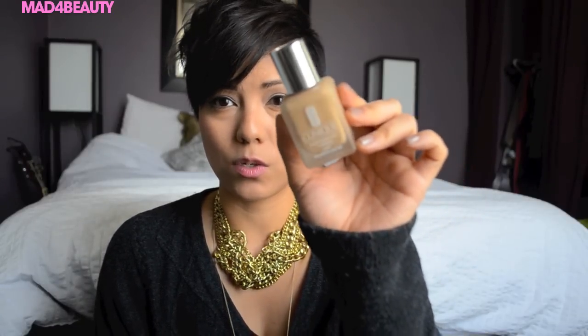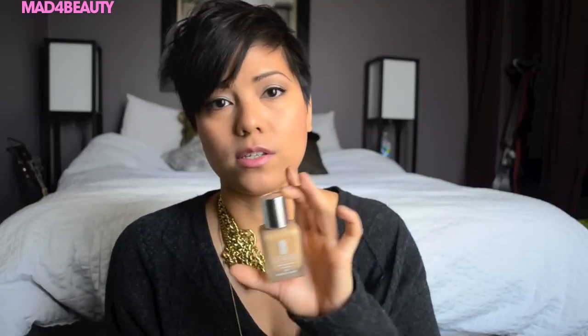On to makeup — I tried out a new foundation simply because Pixie2 uses it in almost every one of her videos, and it's the Clinique Super Balanced Foundation. I got this in the color Nude Beige. It's a smart makeup base: it absorbs oil where oil control is needed and moisturizes where hydration is needed. It applies on the skin easily, oil-free — shake well before using.